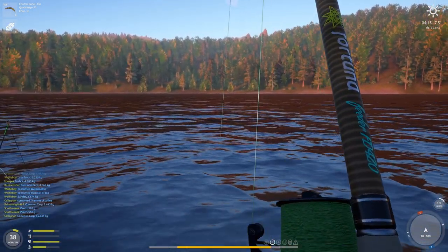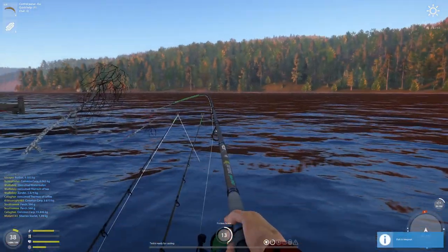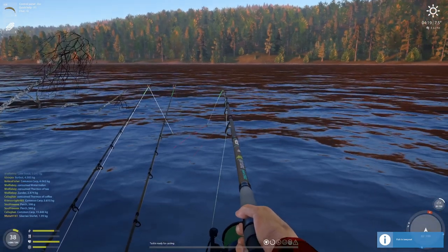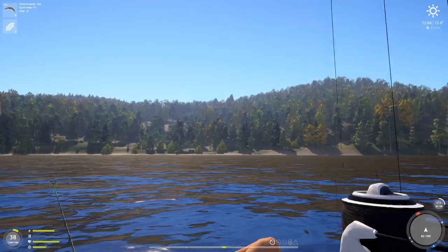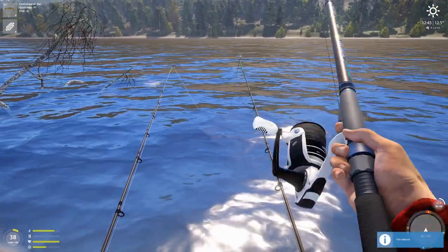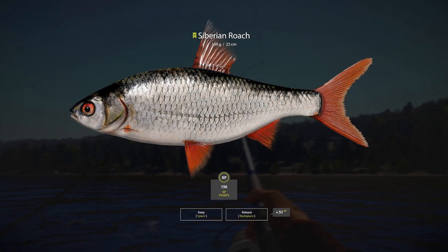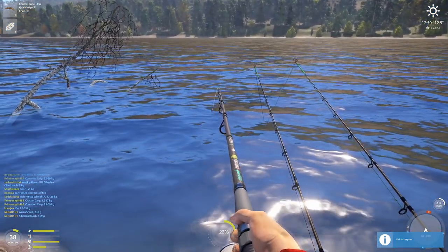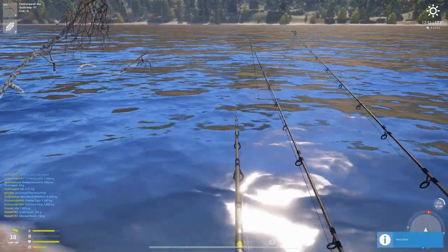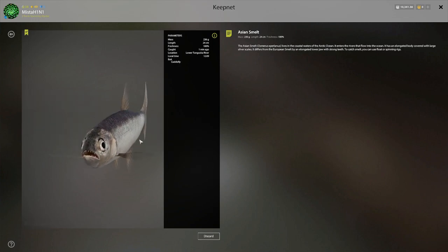What do we have here — oh, a Siberian sterlet on caddis fly size 20! Let's see what we have. Non-marker. That looks kind of big — Siberian roach, 169 gram, interesting. So many interesting fish here. I just got my biggest Asian smelt ever at 236 gram — I have nothing remotely close to this size until now.